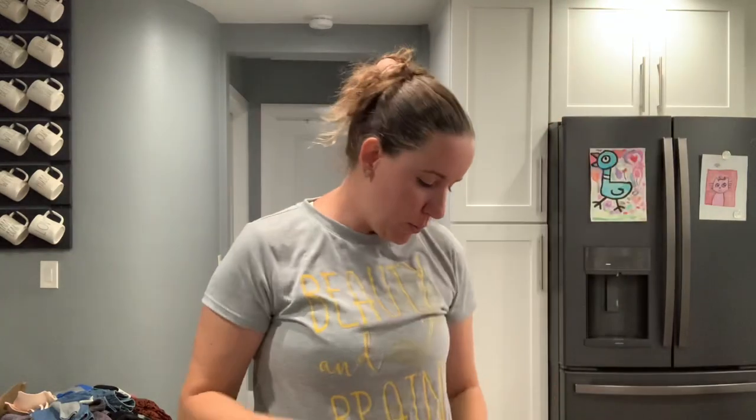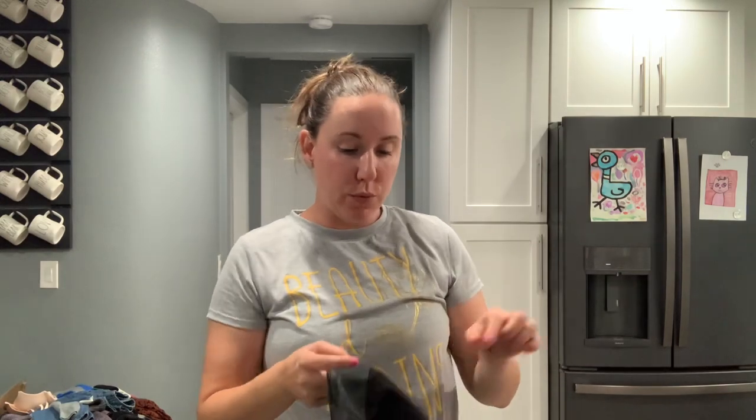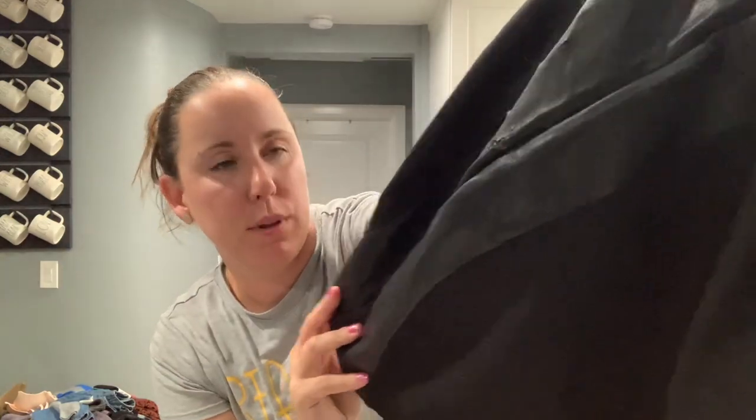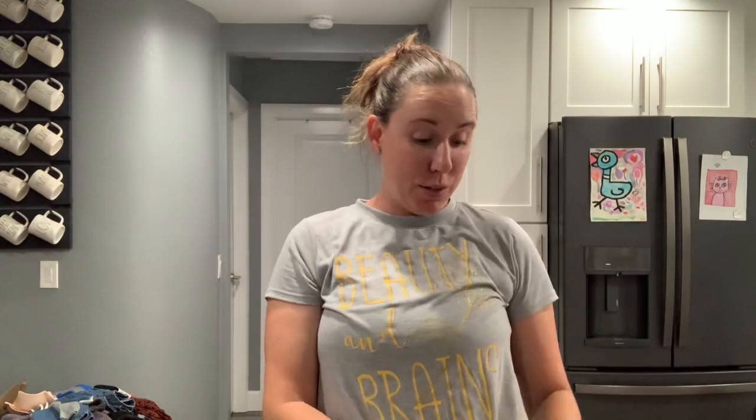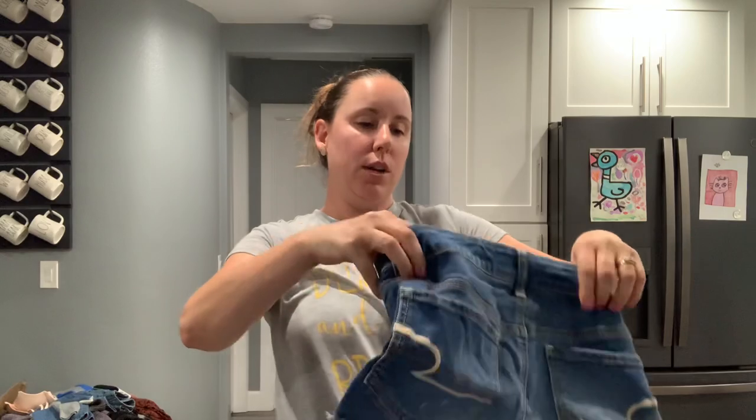This is Eva Longoria exclusively for The Limited — new with tags, but the pleather on the side got ripped, so I can't do anything with that. It'll go in my Facebook lot. Gap size small, like a grandpa sweater. Morona size medium. American Eagle Outfitters midi super stretch shorts, size two — need to get those listed.